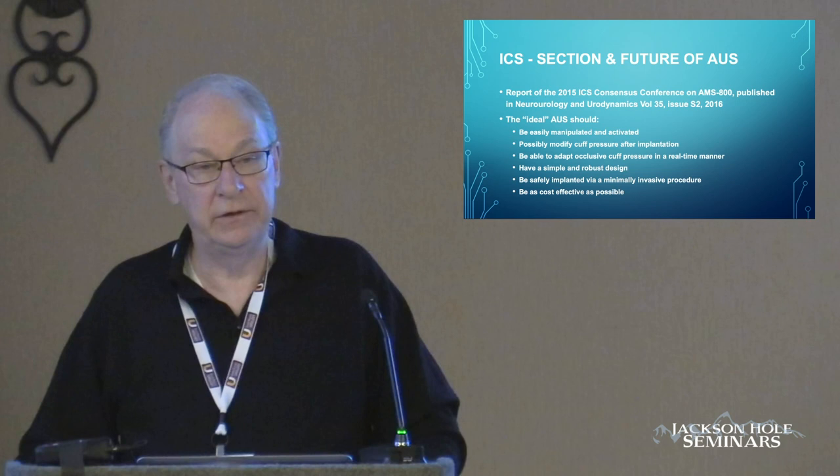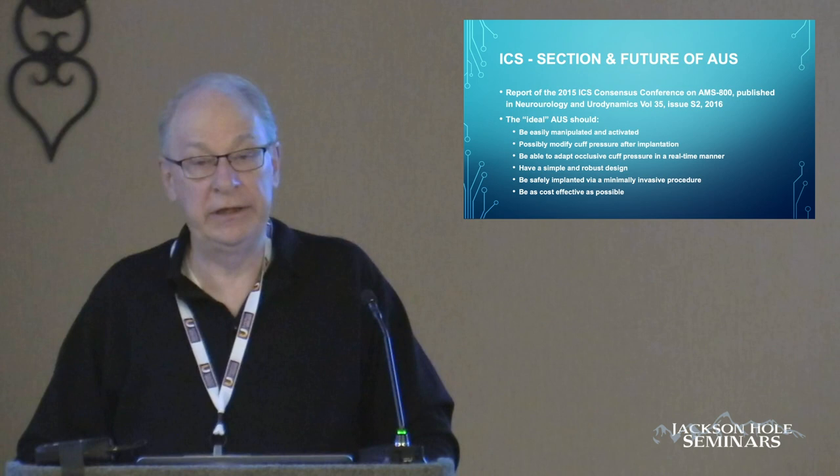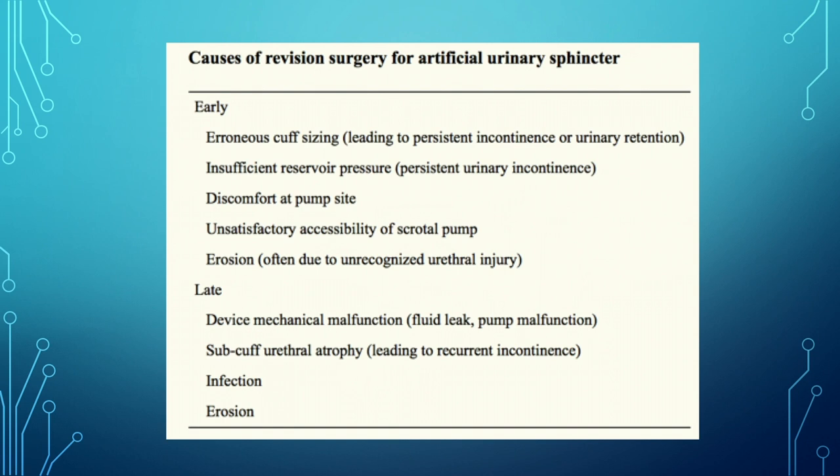It should be cost effective, and that's really the biggest problem. These devices are expensive to put in, expensive to buy, and certainly expensive when you factor in the potential complications. Revision surgery occurs at 10 years in about 70% of patients that have artificial urinary sphincters, so it's a common thing for those of us that put them in.